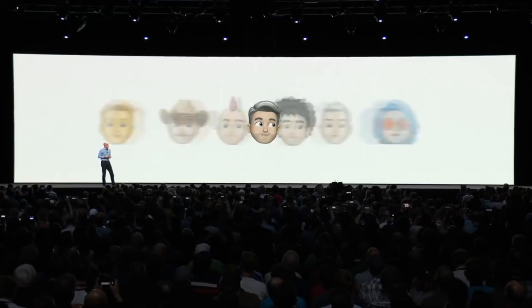iOS 12 is currently in developer beta. It'll go into public beta sometime by the end of June and be released to everyone this fall. It's got a bunch of flashy new features like Siri shortcuts and Memoji, but it also has a few small but really important fixes to things that were super frustrating in previous versions.